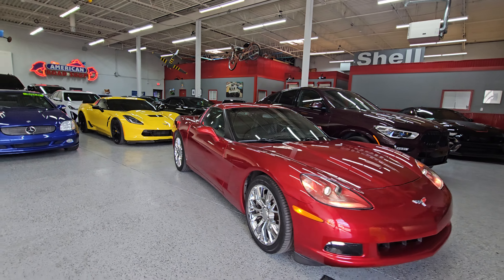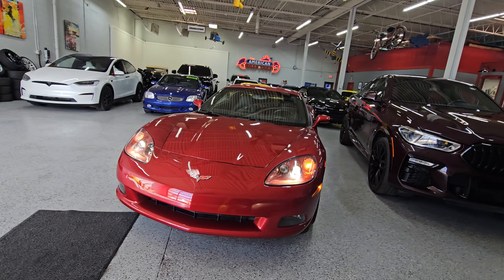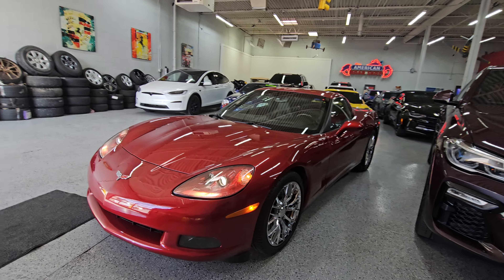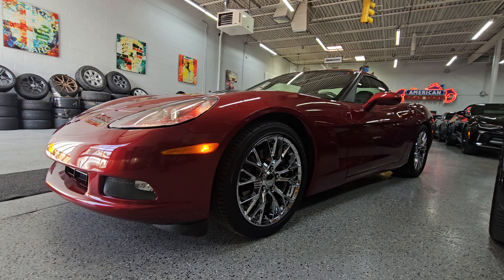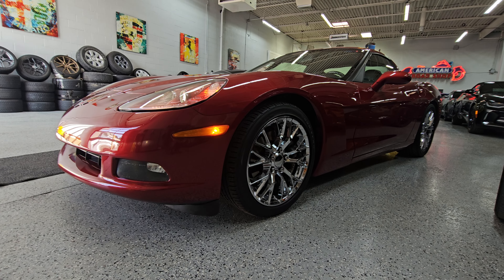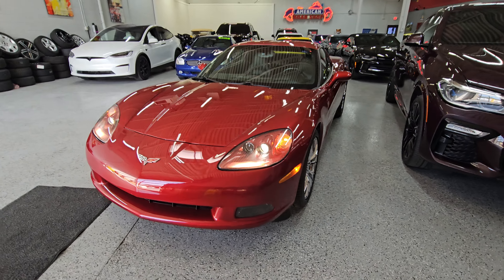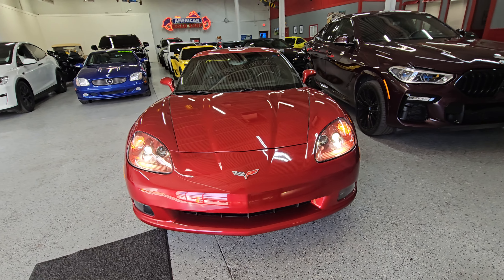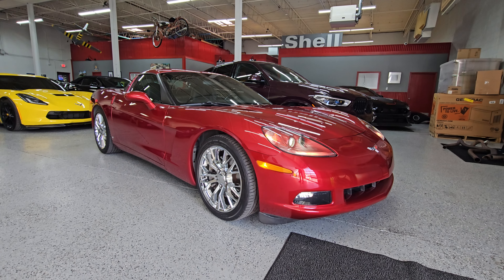Please let me know if you have any questions about this vehicle. You will have access to the Carfax and window sticker directly on our website, which is www.cityofcars.com. And if you want to reach out to me directly, just give me a call. My personal cell phone number is 248-892-9663. Thank you guys so much for watching and I hope you have a wonderful day.